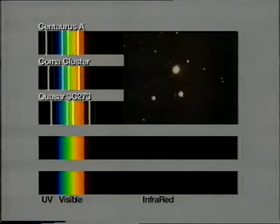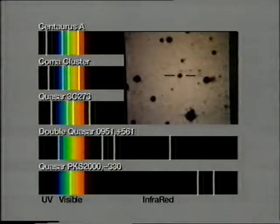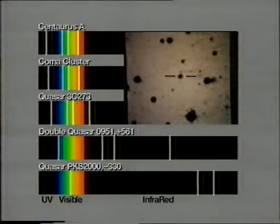As we go out to the quasar 3C273, we're dealing with a redshift of 16%, which seems to mean that quasar is rushing away at 16% of the speed of light, and the hydrogen-alpha line has moved into the infrared spectrum. As we go to the much more remote double quasar, all the visible lines have moved into the infrared, and finally, as we get to the extremely remote quasar PKS 2000-330, even the ultraviolet line has been moved into the visible part of the spectrum. So we see that the spectrum of a remote quasar looks utterly different from that of a galaxy because of this enormous redshift, and it seems that PKS 2000-330 is something like 13,000 million light-years away.